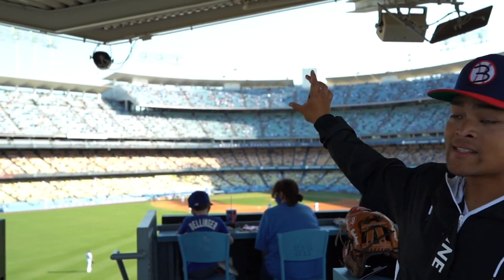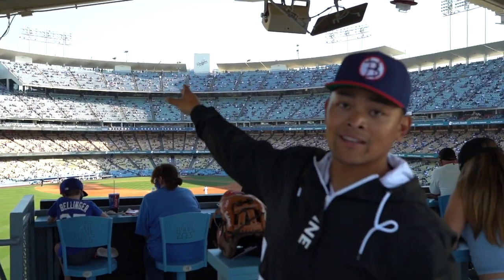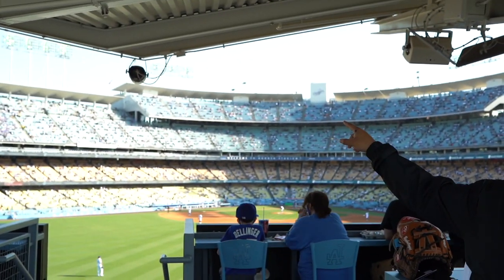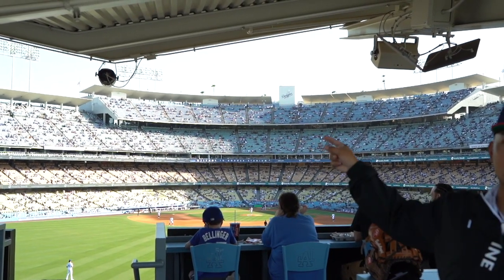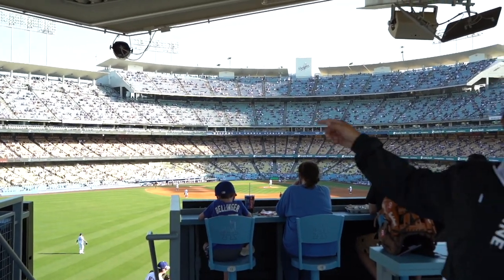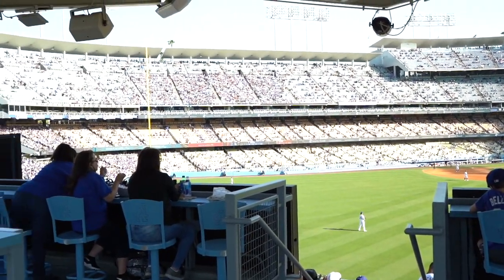Did you know Walter O'Malley, former owner of the Dodgers who brought the Dodgers from Brooklyn to Los Angeles, when he created these seats, the seat colors have a meaning? Up top in the top deck it's blue, which signifies the skies and also the ocean. The reserve up top is seafoam green, which represents the landscape. The orange represents the sand of Los Angeles and California.